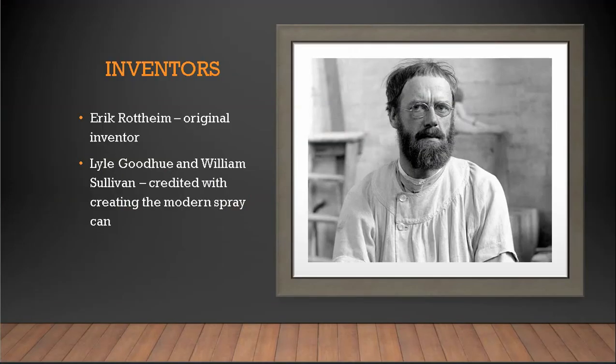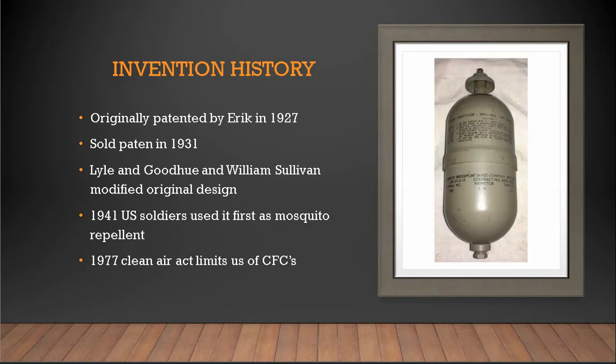Eric Rotheim is the man responsible for first coming up with the idea of aerosol cans, and he has the first patent on it. But Lyle Goodhue and William Sullivan later modified it to create what is more of the modern-day aerosol can as we know it. I'll get more into that in just a little bit, but first I want to cover some of the history.